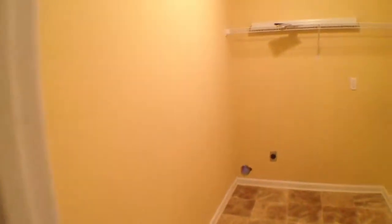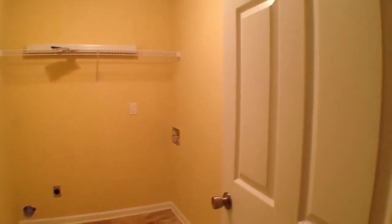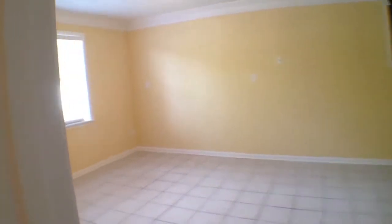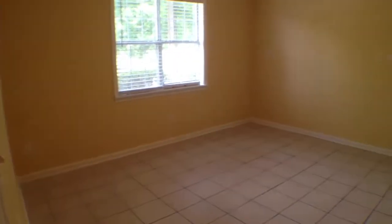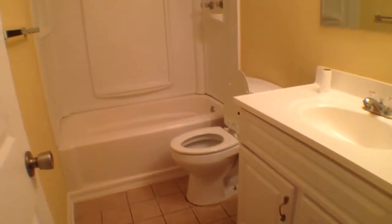As you can see throughout the downstairs, we have ceramic tile flooring. You've got a good sized laundry room with the washer and dryer hookups. Then on the other side of the stairs, that's where it takes us into the family room or it could be the fourth bedroom. Ceramic tile throughout here as well — it's a really good sized room. At the end of the room is where we have a full bath, with the white vanity, then tub and shower combo.